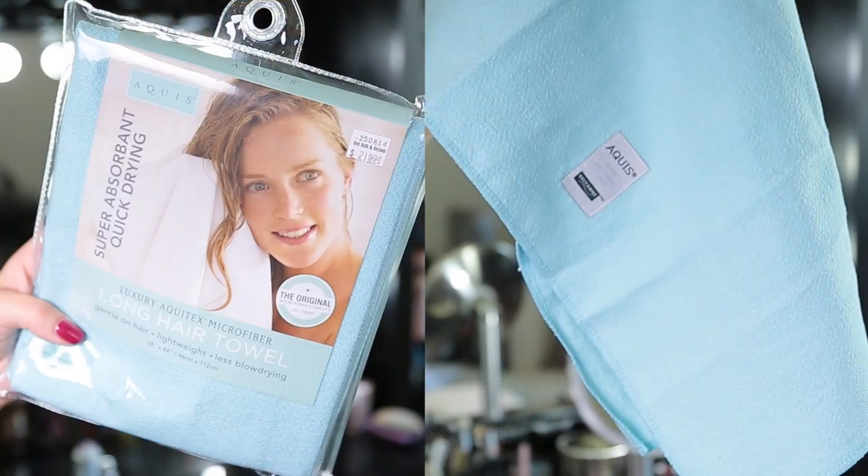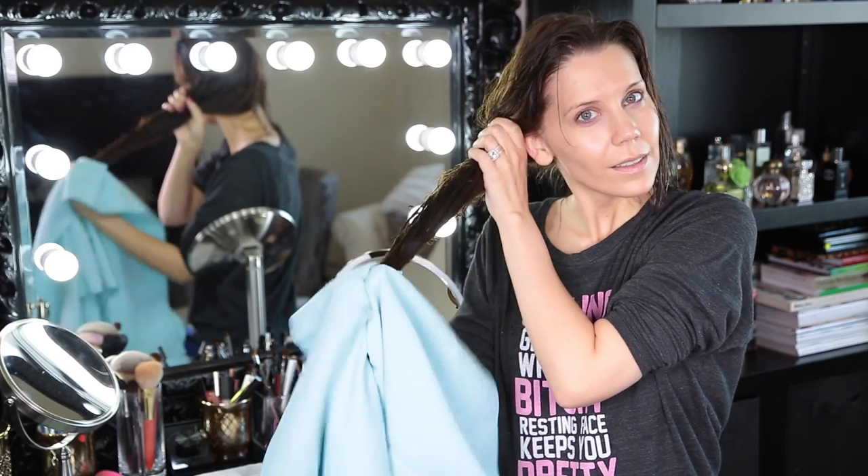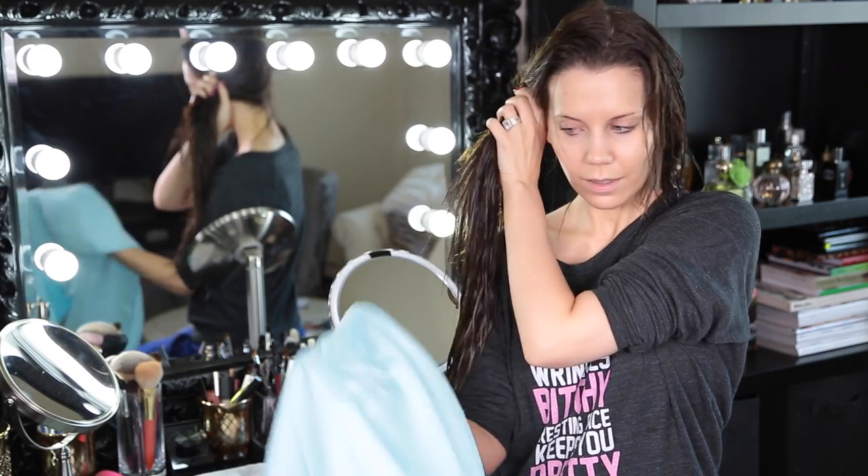What I recommend is getting an Aquas towel. If you cannot afford an Aquas towel, then go for any microfiber towel — try to find one that doesn't shed a lot. I was joking with a girlfriend: just grab a ShamWow and ShamWow your hair and it will be dry, and it actually works. Anything that is going to pull moisture out of the hair is going to help you cut back on your dry time.